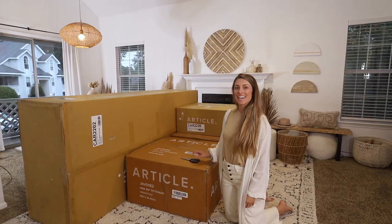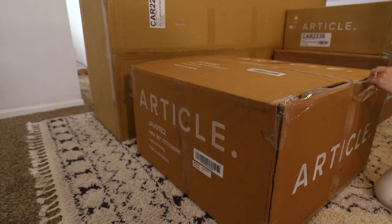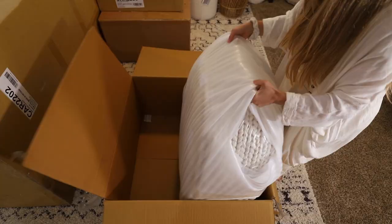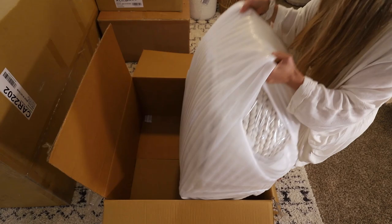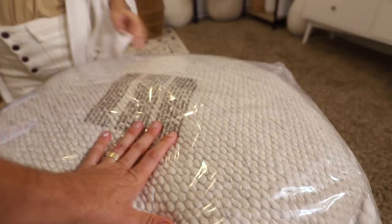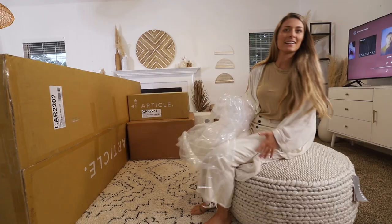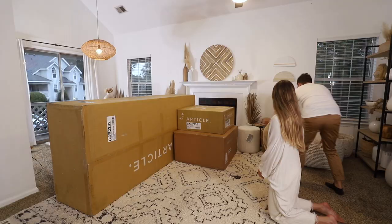Now we're about to open up one of the other ottomans. This should look like the larger version of that end table we got. It's huge — this thing looks sweet. It almost looks like a really good-looking modern bean bag. Let me touch it — that feels good. We've got a nice little collection over here so far.